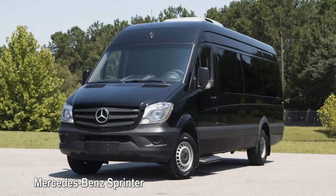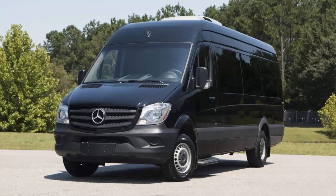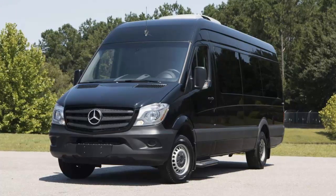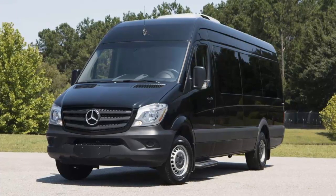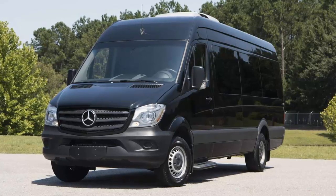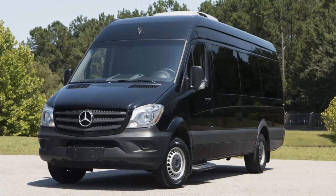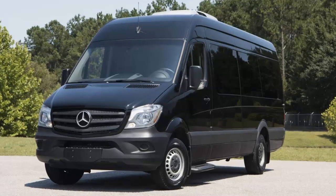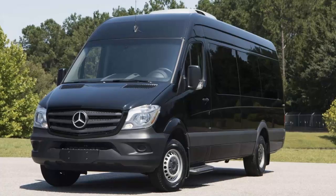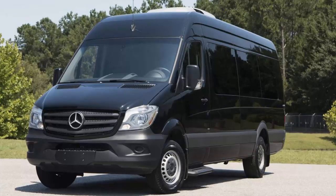Mercedes-Benz Sprinter: The 2017 Mercedes-Benz Sprinter is available in two lengths and two roof heights, plus it has an optional configuration that no other full-size passenger van has: all-wheel drive. Sprinters can be fit from the factory with seating for up to 12 passengers. There are two diesel engine options for the Sprinter and both employ a seven-speed automatic transmission. Properly equipped Sprinters can tow up to 5,000 pounds. Most of the Sprinter's weight is carried low on the vehicle, so driving the Sprinter is easy.